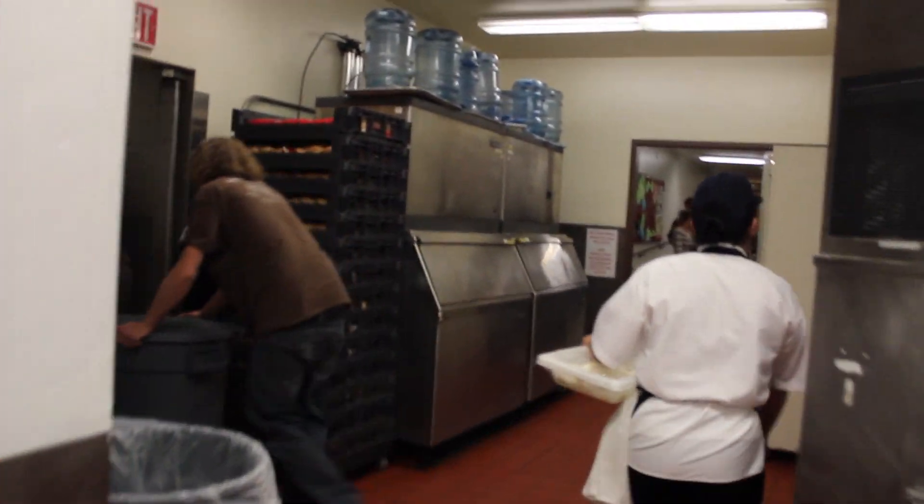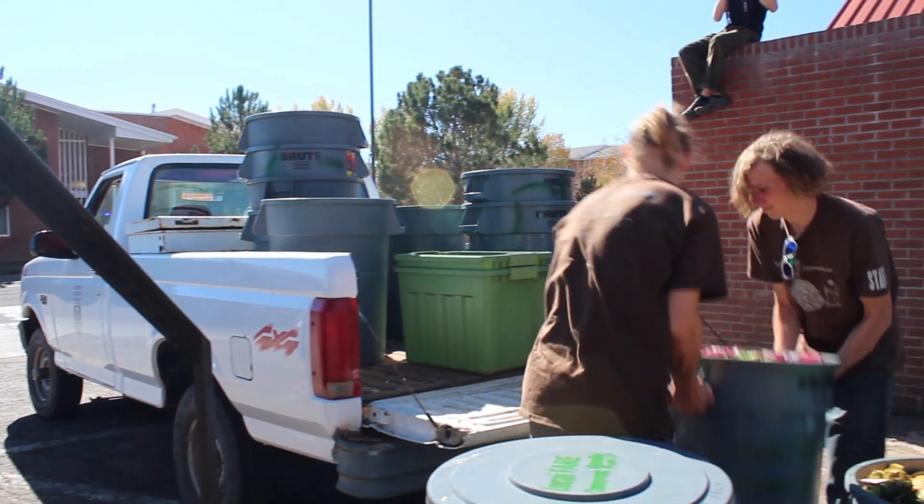All that material goes into one bin, which is picked up directly by our compost technicians — two student workers driving a pickup truck — or from the smaller satellite locations, it's picked up by students riding bicycles pulling trailers with the velo composting program. Materials the velo composting students pick up go to the transfer station located at the union, and either way the compost techs in the pickup truck get those materials.